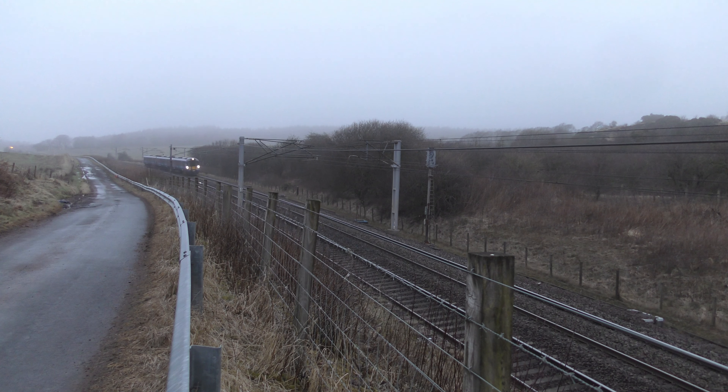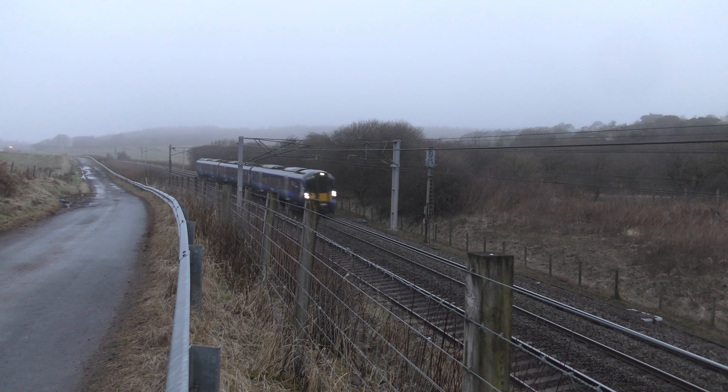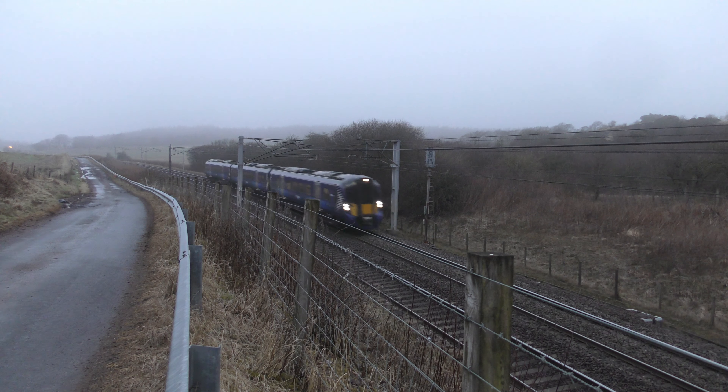Then this is 2B76, the 0707 ScotRail service to Lanark from Motherwell with 385007.